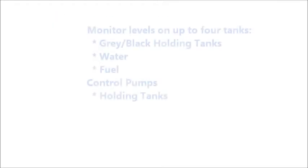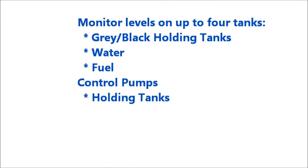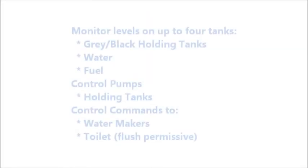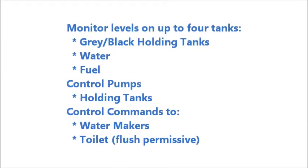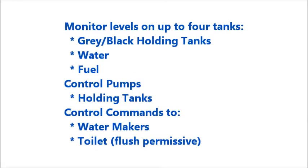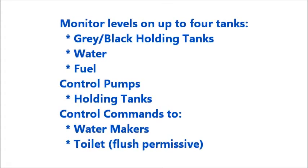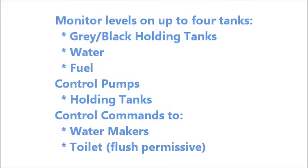In addition, it controls pumps which pump out holding tanks on the black and grey tanks. It also provides control commands to water makers when potable water supplies go low, and provides a flush permissive to marine toilets to prevent flushing into a full tank.